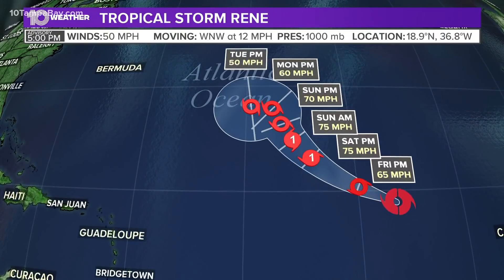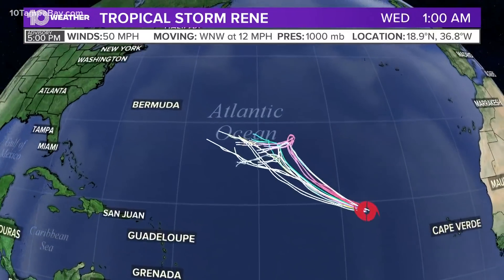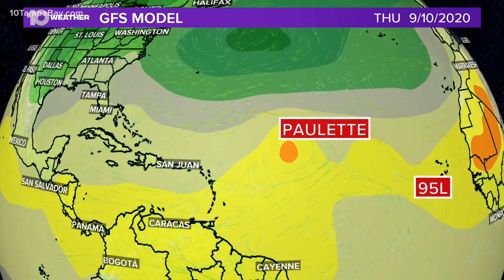This is Tropical Storm Renee way out there. Renee wants to recurve and then comes back to the west, but is moving out over cooler waters and starting to fall apart. You see 50 mile per hour winds there by the end of it. With Paulette out in front getting picked up and recurving, what's left of Renee will likely do the same, and that should stay east of Bermuda.